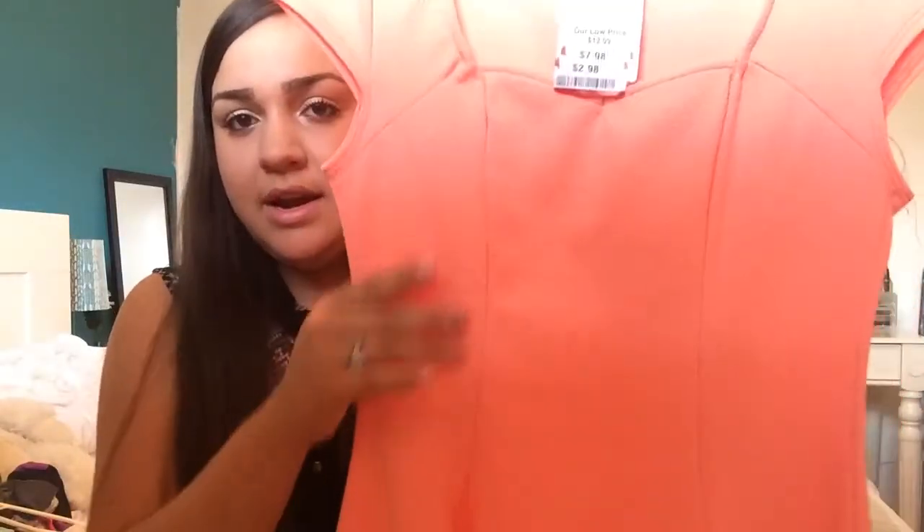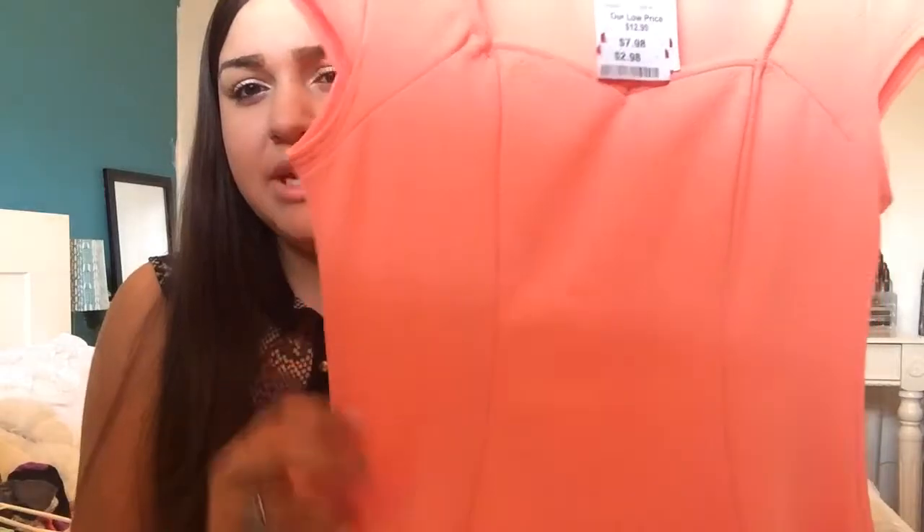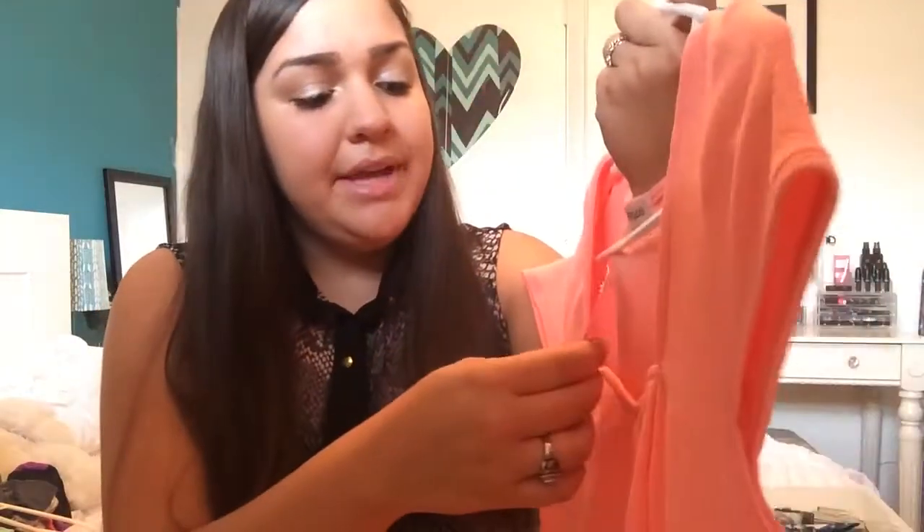The next blouse that I got has a sweetheart neckline. It's sort of peplum but not too peplum. And it's just a peach neon orange color. And I paid $2.98.